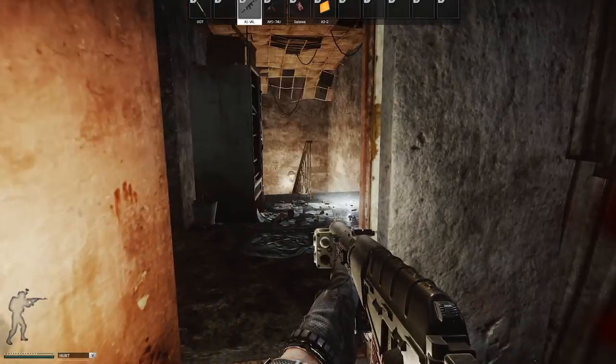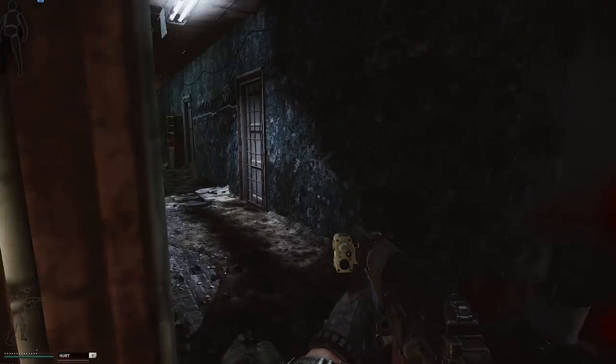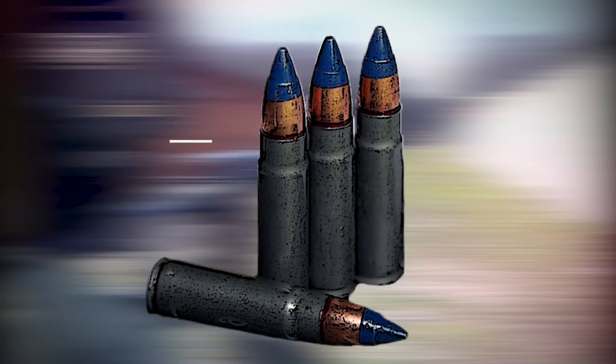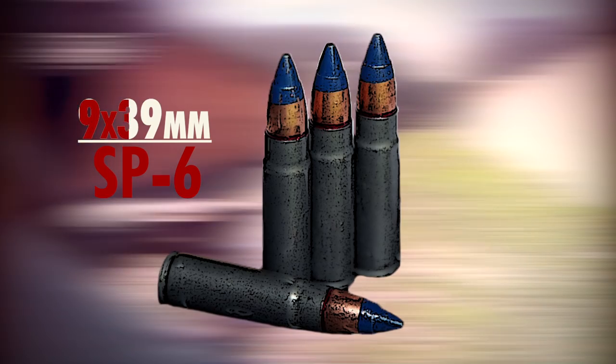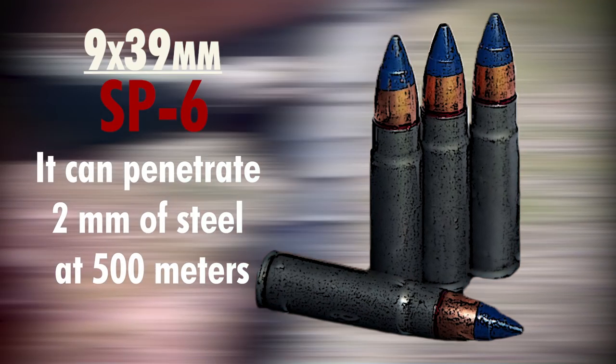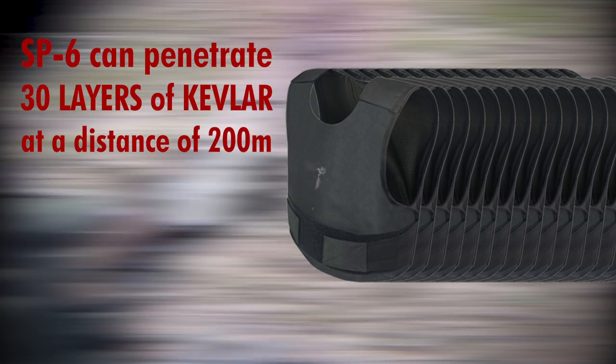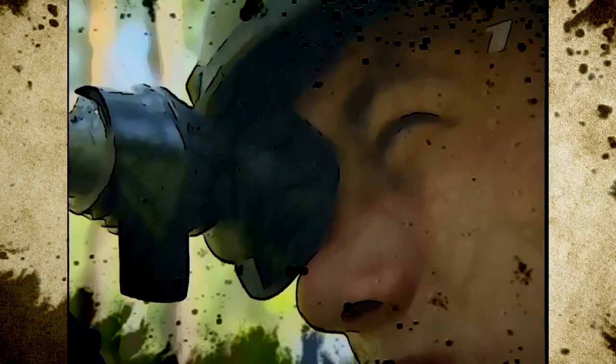So what kind of penetrating capability does the 9x39mm round actually have? While certainly not the only one, the SP-6 variant has a hardened metal armor-piercing core and can penetrate 2mm of steel at 500m, or 30 layers of Kevlar at 200m. At 100m however, it penetrates 8mm — or 0.31 inch — of steel, while retaining enough power to neutralize the soft target behind it.